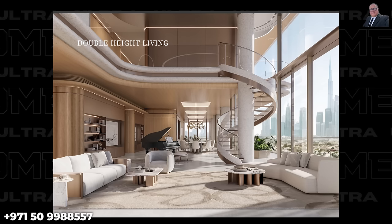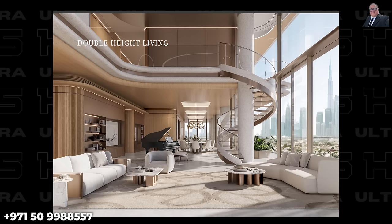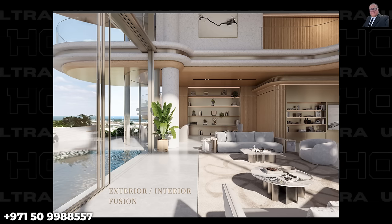Many high-end clients want to display seriously expensive art. With full ceiling heights of 3.5 meters and double height of 8 meters in the living areas, there is ample wall space and appropriate lighting to showcase prize art pieces. The developer understands what the client needs.